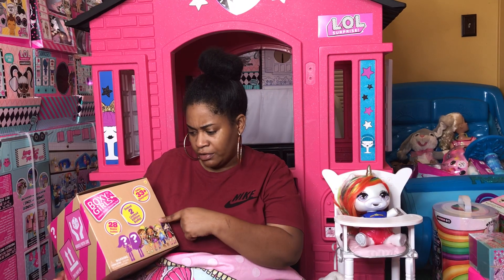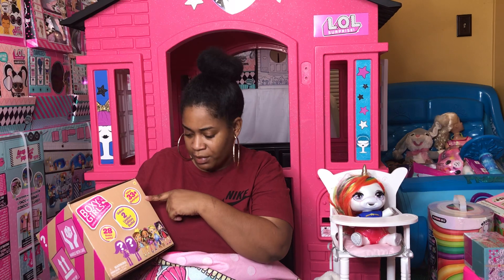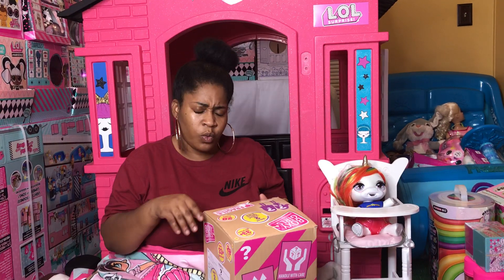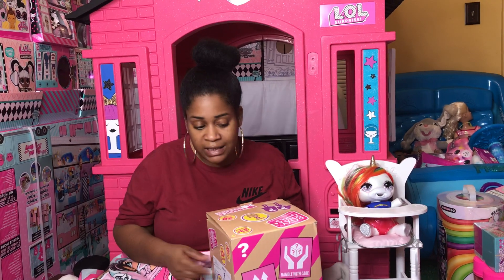This is the Boxy Girls Unboxed two limited edition dolls — 28 boxes inside, 33 plus surprises. I'm opening this because Miracle got this for Christmas. I see they came out with a series two, so while we're waiting on series two to come, I might as well go ahead and shoot this one and get these out of the way.